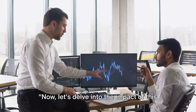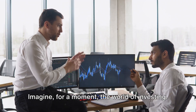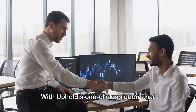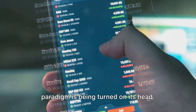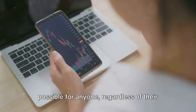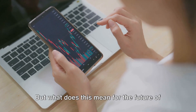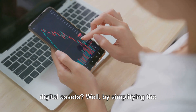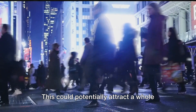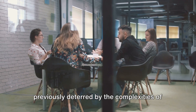Now let's delve into the impact of this one-click solution on the crypto investment landscape. Traditionally, investing is a realm that requires a certain degree of knowledge, time, and effort. With Uphold's one-click solution, that paradigm is being turned on its head. The beauty of this innovation lies in its simplicity and accessibility, making it possible for anyone, regardless of their level of expertise, to create a diversified crypto portfolio. By simplifying the investment process, Uphold is essentially lowering the barrier to entry, potentially attracting a whole new demographic of investors who were previously deterred by the complexities of the crypto world.